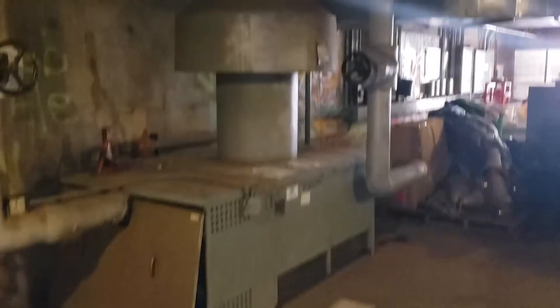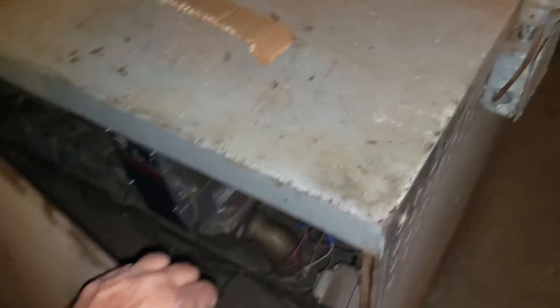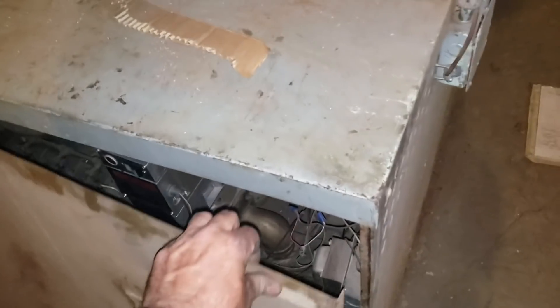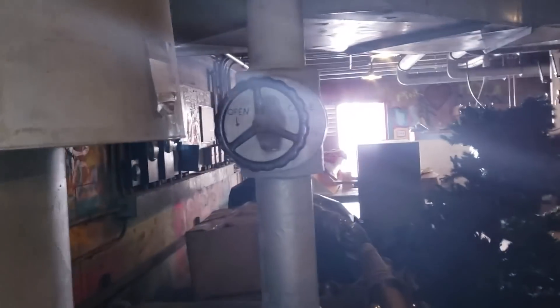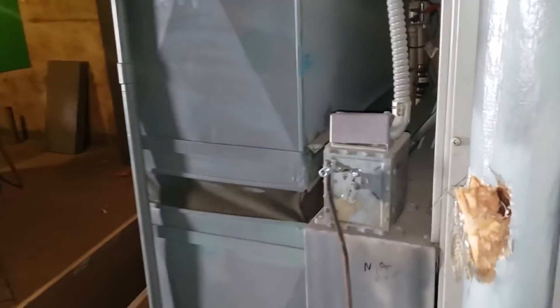That's a custom boiler. Yeah, look at this baby. Not as bad as I thought. A couple of air handlers for some other rooms. Looks like a lot of this stuff's just all jammed up.